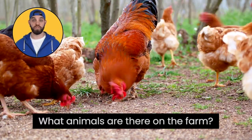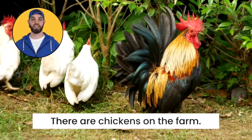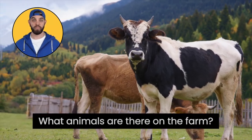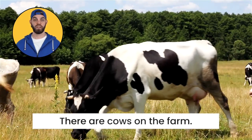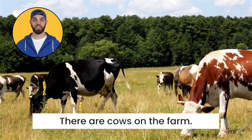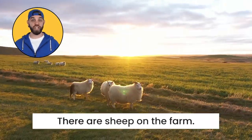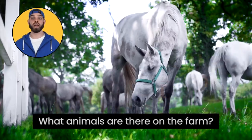What animals are there on the farm? There are chickens on the farm. What animals are there on the farm? There are cows on the farm. What animals are there on the farm? There are sheep on the farm.